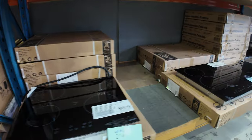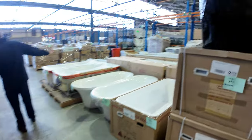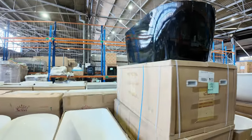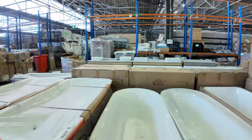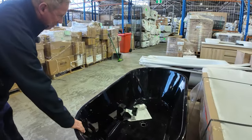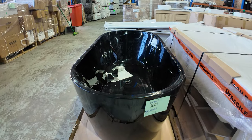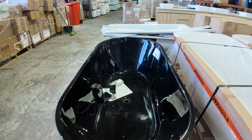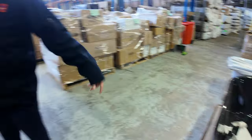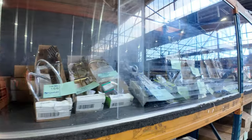Over on the other side we've got freestanding and inset bathtubs — lots of those. Still a couple of these black freestanding 1700 bathtubs. Bidding was $200 last week — absolutely sensational to have freestanding black acrylic baths in for $200 bids.